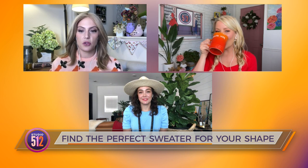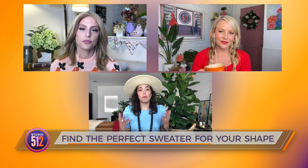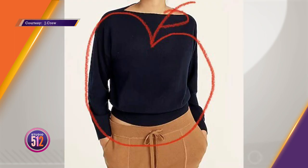Let's talk about getting started with apple shapes. The apple body type means you typically carry a little bit more through your chest and abdomen. For apple body types, the first sweater to try is a V-neck, which narrows and frames your face. The other option is a boat neck — like this midnight blue one — which balances across and adds structure to a narrower shoulder girdle.